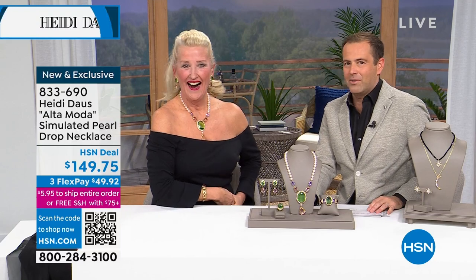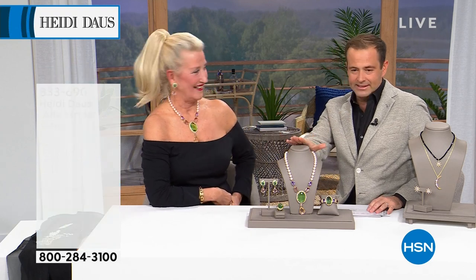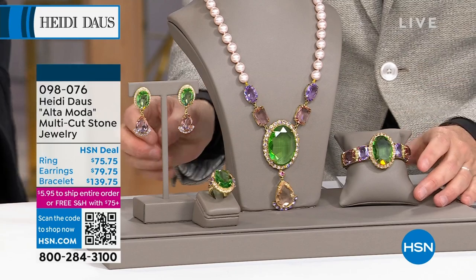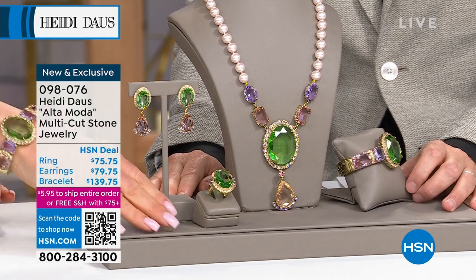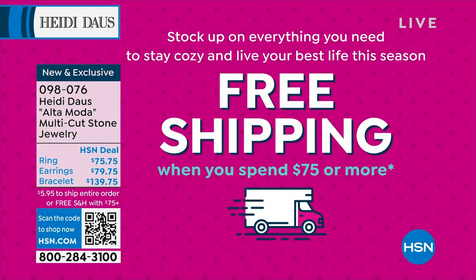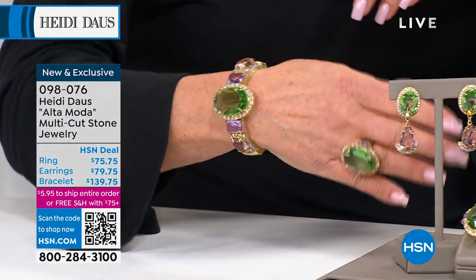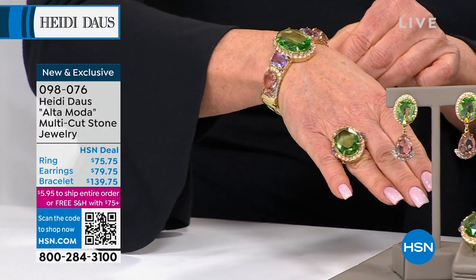I've been looking forward to this show ever since I knew I was going to be on with Heidi — it's a thrill to be here. This Altamoda collection is nearly gone. Elisa's got it and she knows how good it is. The ring, earrings, and bracelet are all available, but we're down to double digits. Everything is on flex pay. Remember, spend $5.95 to ship your entire cart, or get free shipping when you spend $75.